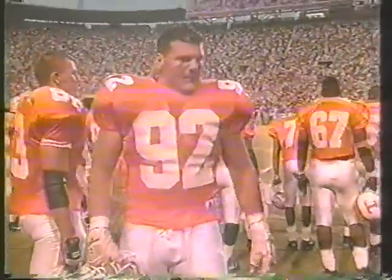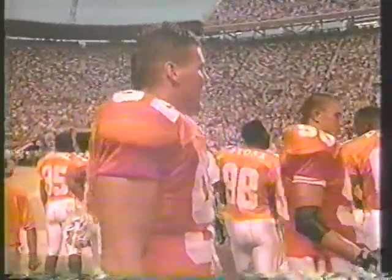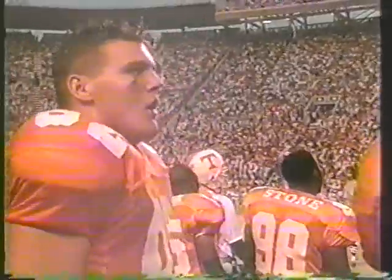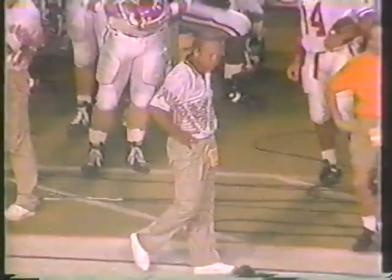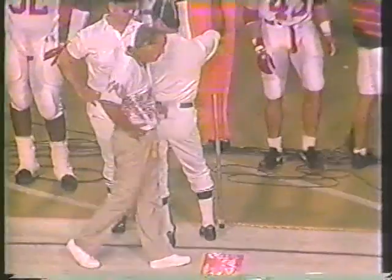Texas A&M has Mississippi State tonight, leading Texas early 7 to nothing. There's Nelson Stokely — he has faced the Vols twice but not as a head coach. This is the first ever meeting between these two. Nelson as a player at LSU in the 60s lost to Tennessee here 17 to 14, and later as an assistant at LSU he lost to the Vols in the Blue Bonnet Bowl.